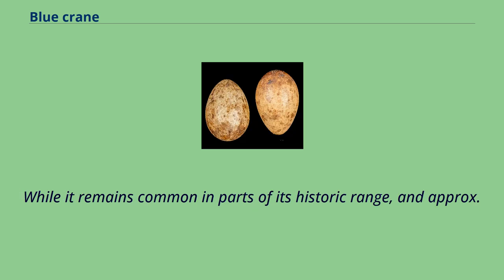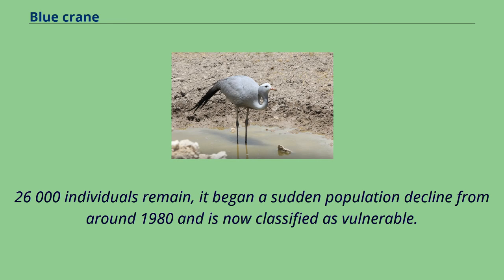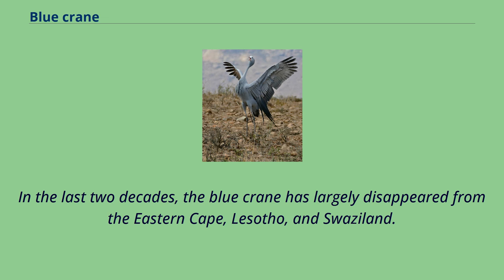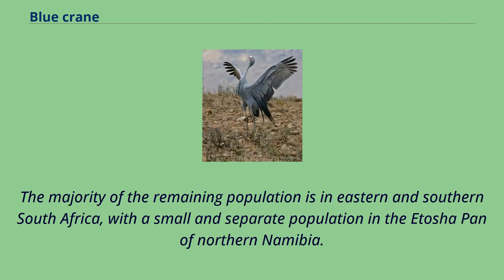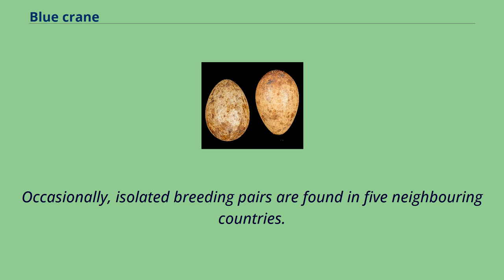While it remains common in parts of its historic range, approximately 26,000 individuals remain. It began a sudden population decline from around 1980 and is now classified as vulnerable. In the last two decades, the blue crane has largely disappeared from the eastern Cape, Lesotho, and Swaziland. The population in the northern Free State, Limpopo, Gauteng, Mpumalanga, and North West province has declined by up to 90%. The majority of the remaining population is in eastern and southern South Africa, with a small and separate population in the Etosha Pan of northern Namibia. Occasionally, isolated breeding pairs are found in five neighboring countries.